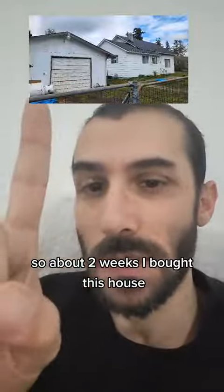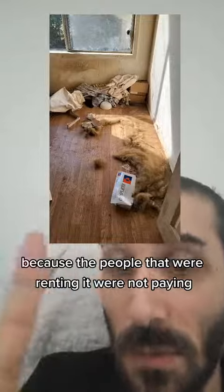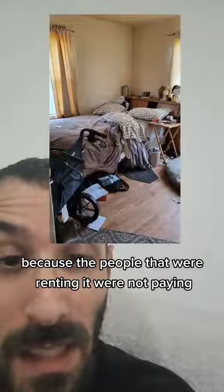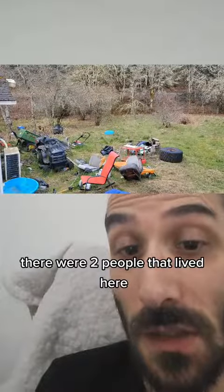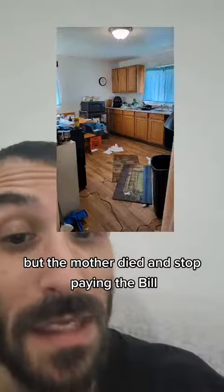About two weeks ago, I bought this house and it looked like this when I bought it because the people that were renting it were not paying. There were two people that lived here, a mother and a son, but the mother died and stopped paying the bill.